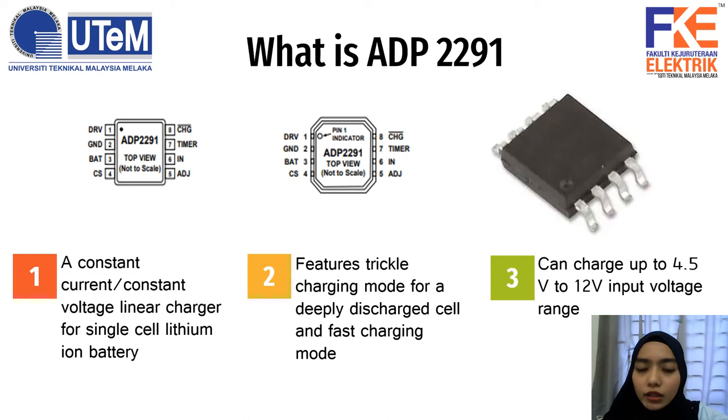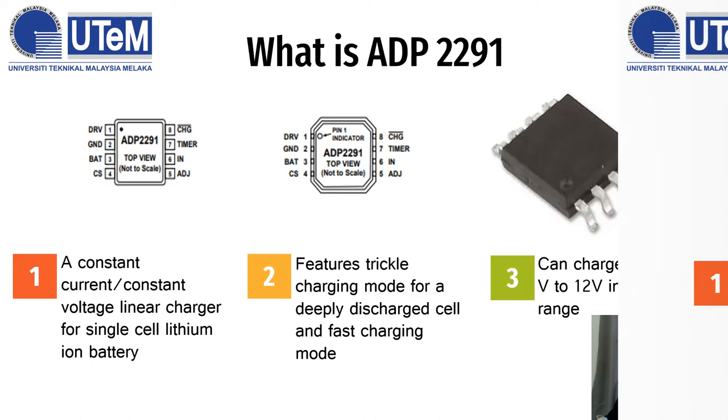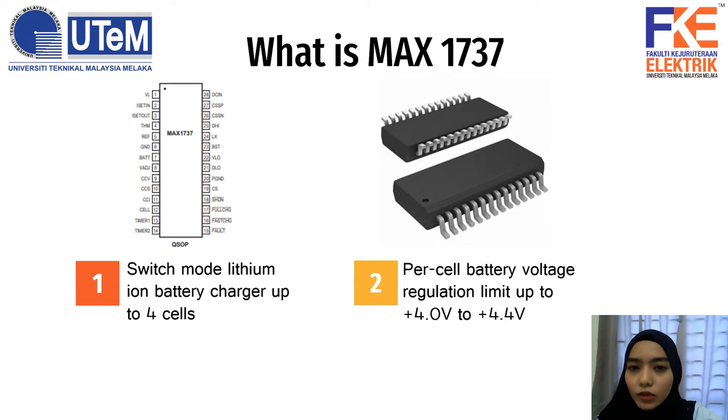For this project, there are two integrated circuits used: ADP2291 and MAX1737. The ADP2291 is a constant current or constant voltage linear charger for single-cell lithium-ion battery. It features triple charging mode for a deeply discharged cell and fast charging mode, and can accept 4.5 to 12 volt input voltage range. The MAX1737 is a switch-mode lithium-ion battery charger that can charge from 1 to 4 single cells. It also has per-cell battery voltage regulation limits up to 4.0 and 4.4 volts.